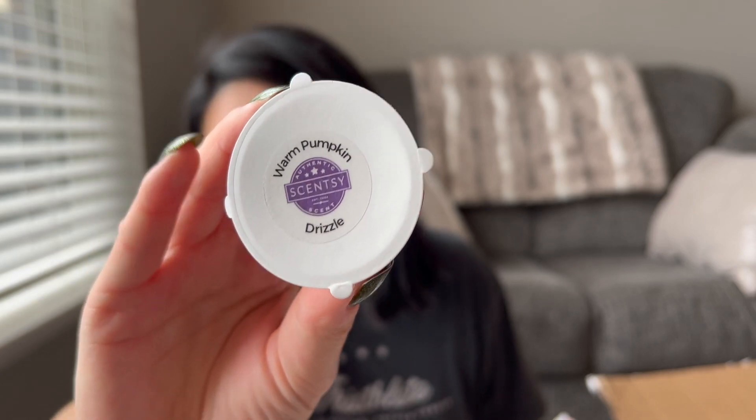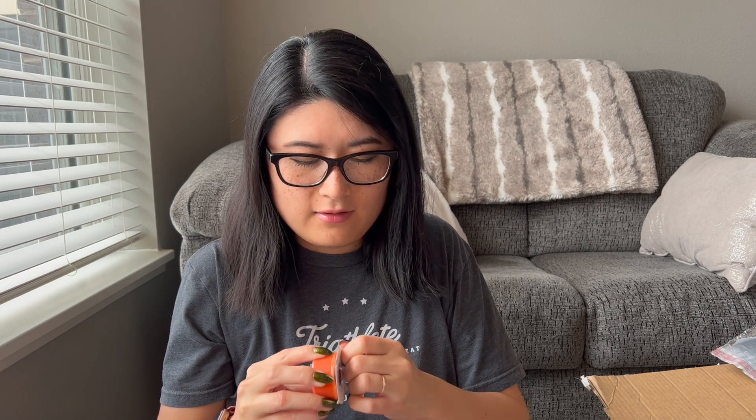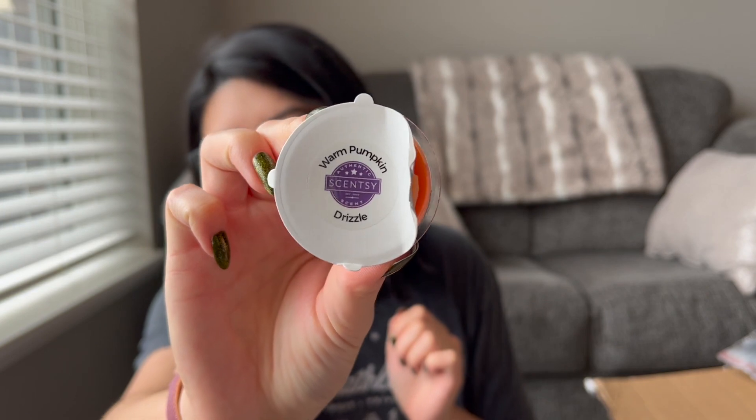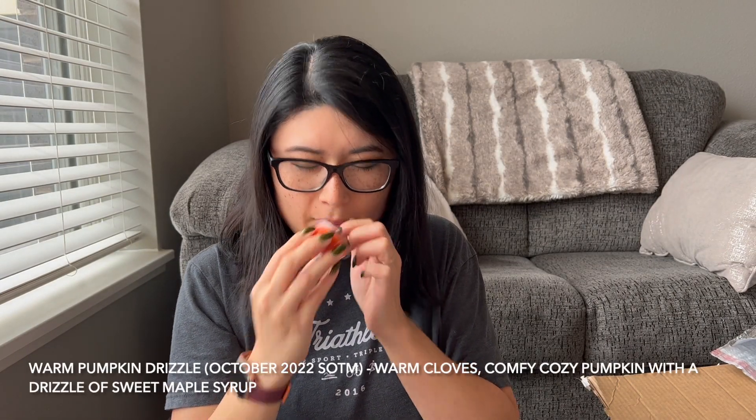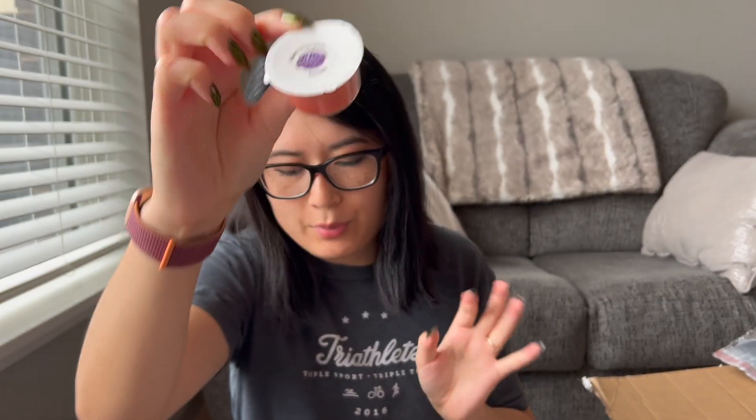Then Warm Pumpkin Drizzle — I don't know if this is next month's scent of the month. I'll just open it a little bit at the corner. I think I like that — it kind of smells like a bakery. Warm pumpkin drizzle, maybe a little bit of caramel drizzle. It smells really good; I would consider putting it in my next club. So two bars so far and a little sample.